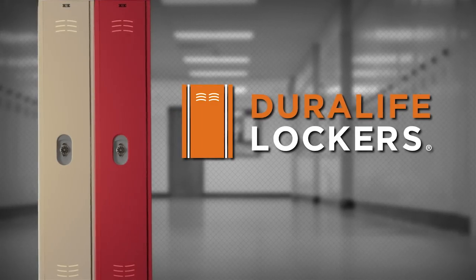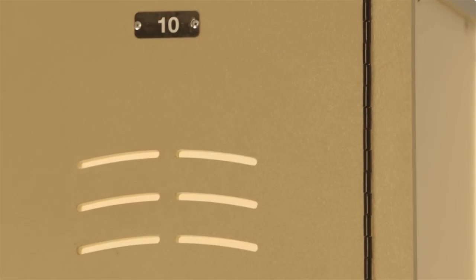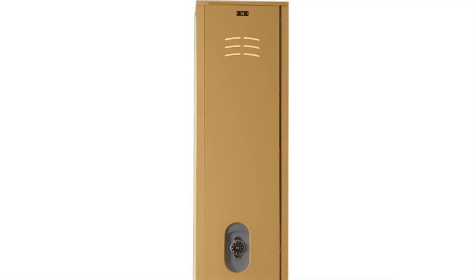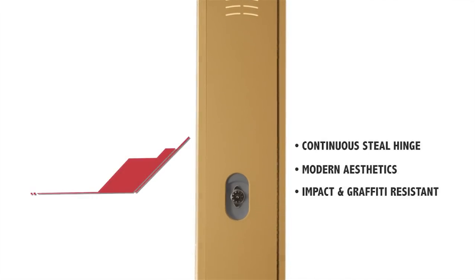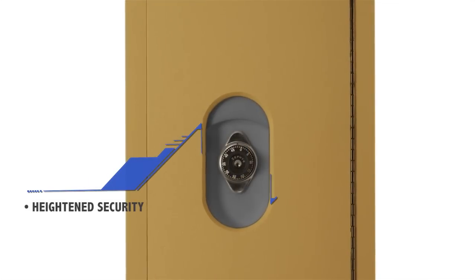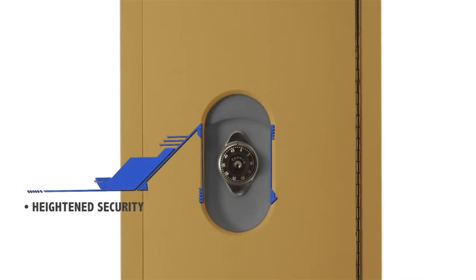Specially designed to meet the demands of the school environment, DuraLife Lockers are built to withstand the harshest daily use and provide everyday low maintenance. The modern aesthetics provide a sophisticated design to meet any decor. Unlike metal lockers, DuraLife Lockers are impermeable to moisture, are highly dent and graffiti resistant, and will never rust or need painting, saving you the costs associated with the maintenance of other lockers.